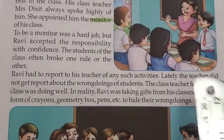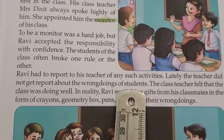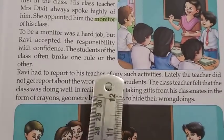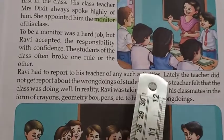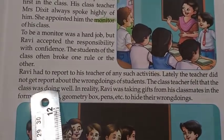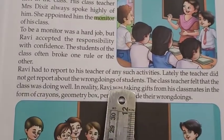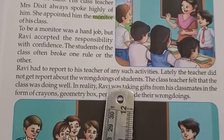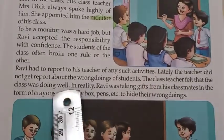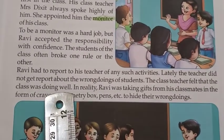Lately, the teacher did not get a report about the wrongdoings of students. In the beginning, Ravi used to report to ma'am about such activities. But after a few days, Ravi stopped giving information to ma'am about the wrongdoings of the students. So the teacher became very happy, thinking that everybody was doing well in the class.